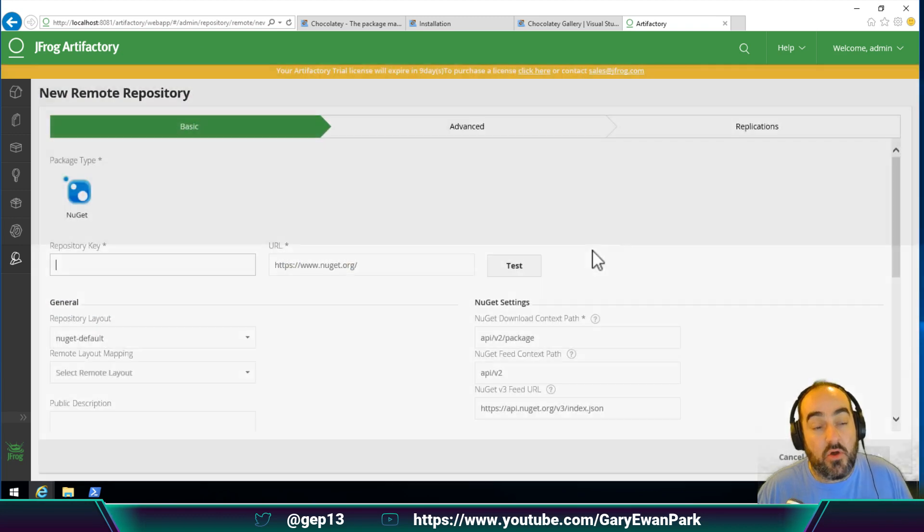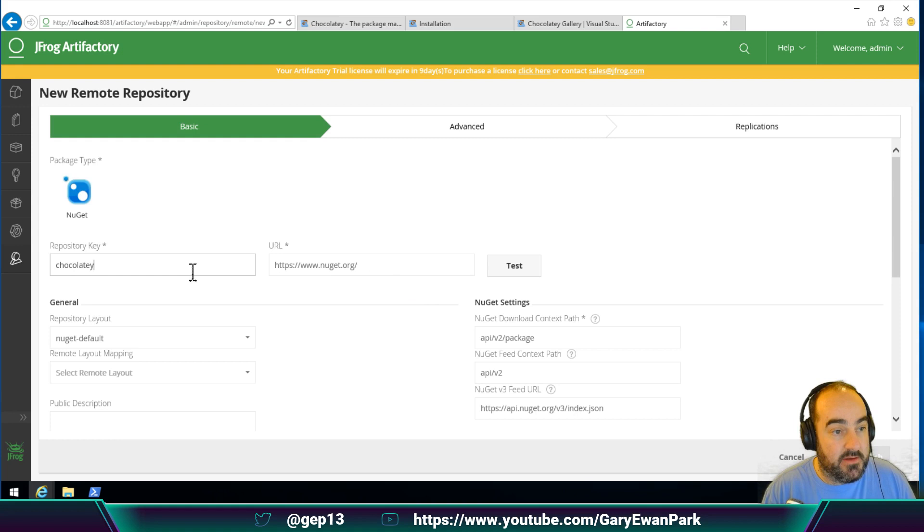The remote repository is going to proxy to chocolatey.org itself. I'm going to name it 'chocolatey-remote'. The URL by default is set to NuGet because that's the type I picked, but I'm going to change that to chocolatey.org. I'll leave everything else the same with the exception of disabling the v3 feed option, because there is no v3 feed available on chocolatey.org currently — only the v2 feed is available. So I'm going to go ahead and click Save and Finish on that.